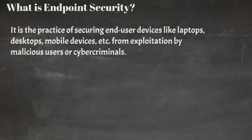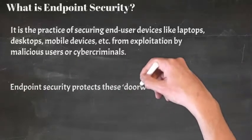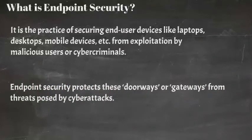An endpoint is an extremely vulnerable point of entry or doorway for cyber criminals. When endpoints or end-user devices connect to a corporate network, points of attack are created for security threats and attacks to come in. This is the very reason why endpoint security is necessary. Endpoint security protects these doorways or gateways from threats posed by cyber attacks.